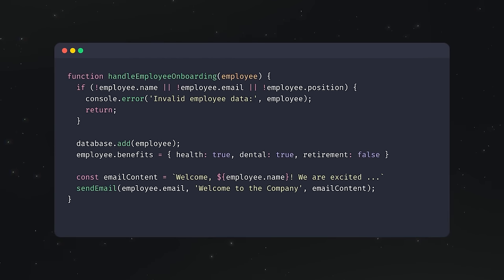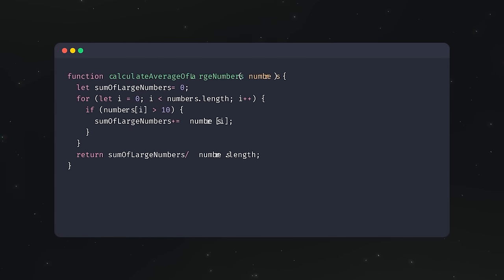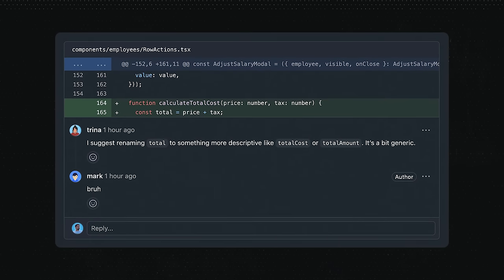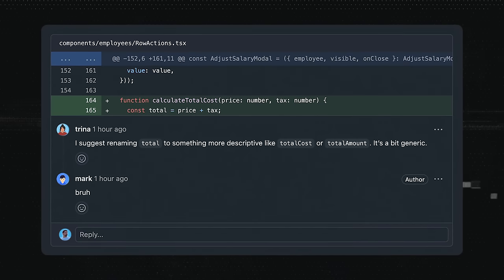If an entire feature has been built within one function, suggest splitting up the main blocks into separate functions to improve readability. If you can't follow what value each variable is holding throughout the code, suggest more descriptive names. But be careful — you might fall into nitpick territory when it comes to naming suggestions. If it gets the point across, don't waste time changing it.